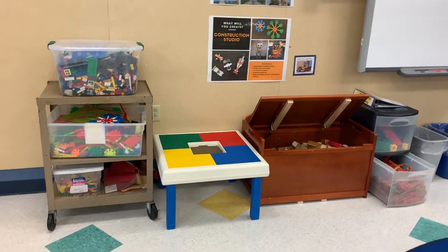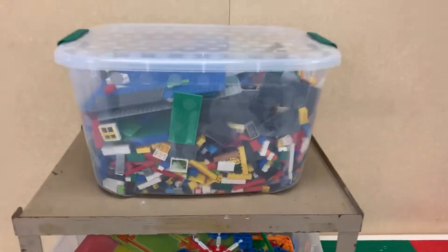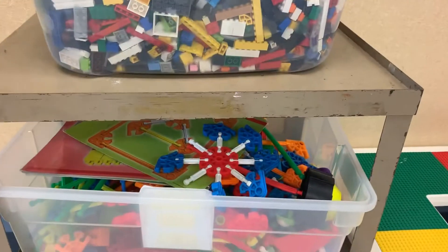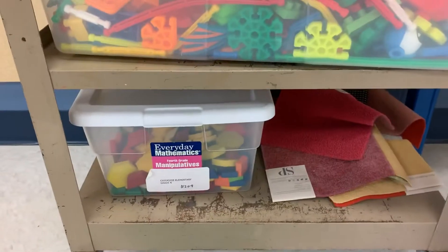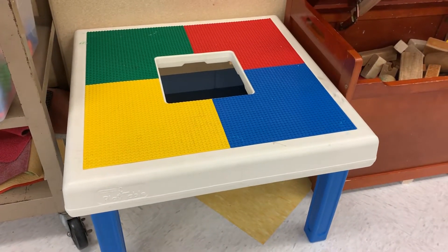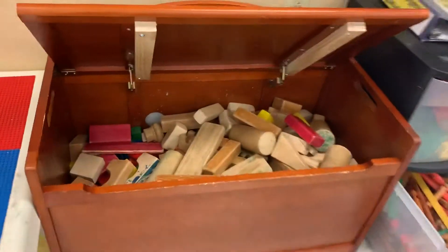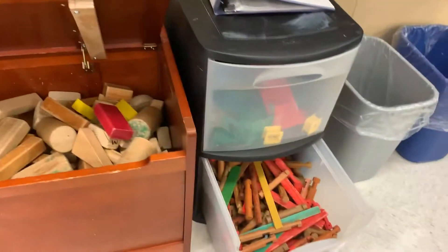Welcome to the construction studio. In this space I can create artwork using Legos, connects, pattern tiles, a Lego table that can be pulled away from the wall so that more artists fit around it, wooden blocks, and Lincoln logs.